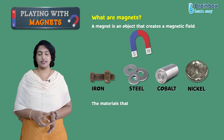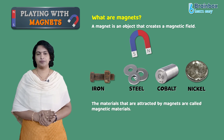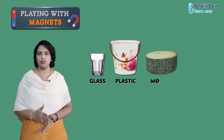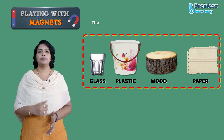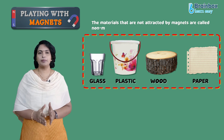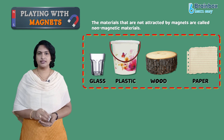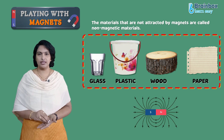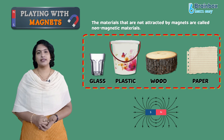The materials that are attracted by magnets are called magnetic materials. Other materials such as glass, plastic, wood, and paper are not attracted by magnets. The materials that are not attracted by magnets are called non-magnetic materials. Either way, a magnet is a metal or rock that creates a magnetic field and is responsible for attracting other magnets and some metals.